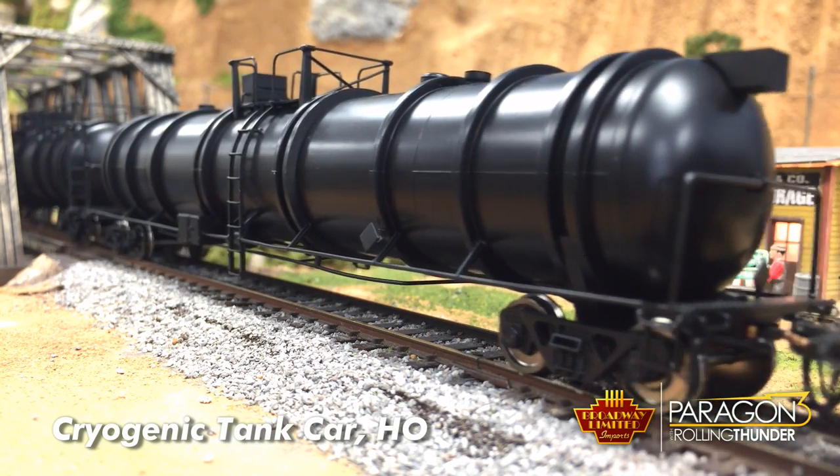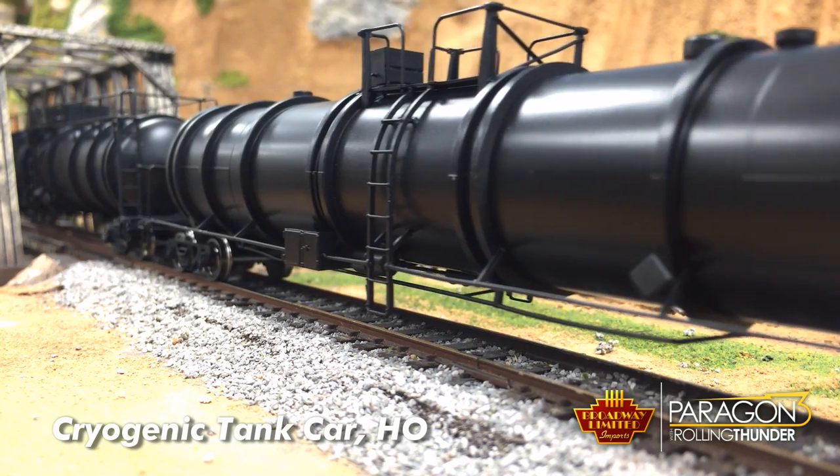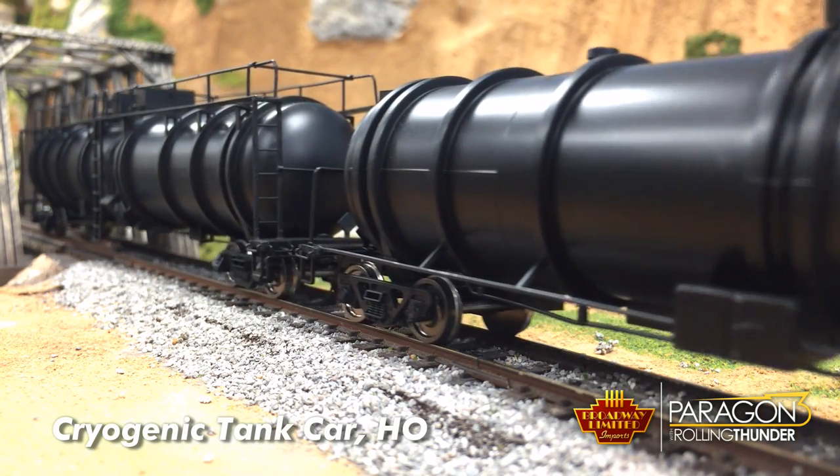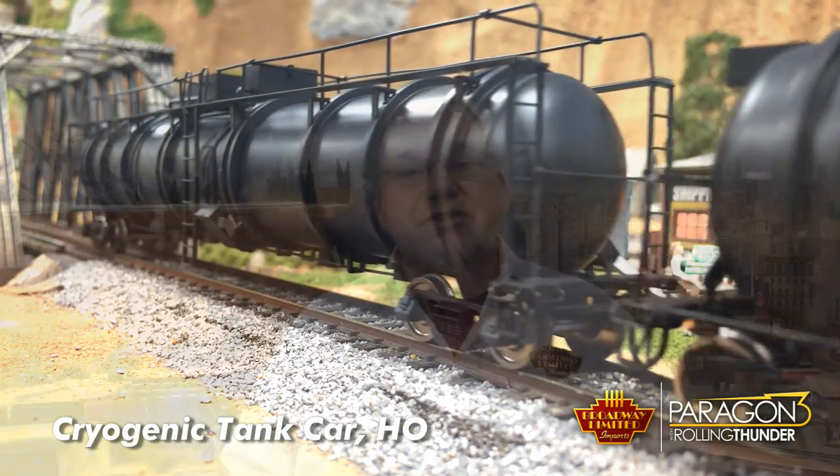Go to broadway-limited.com to see all the paint schemes and variations.